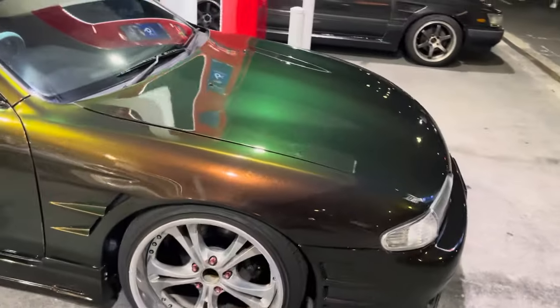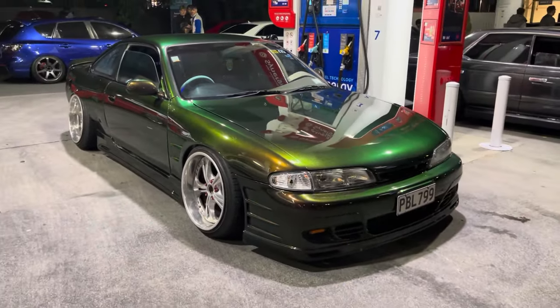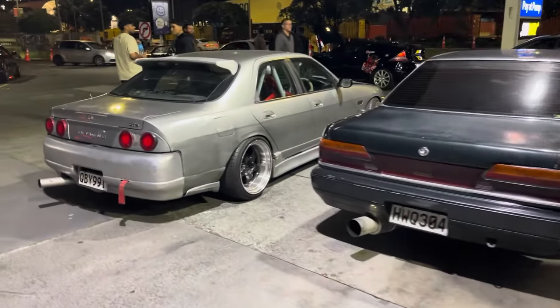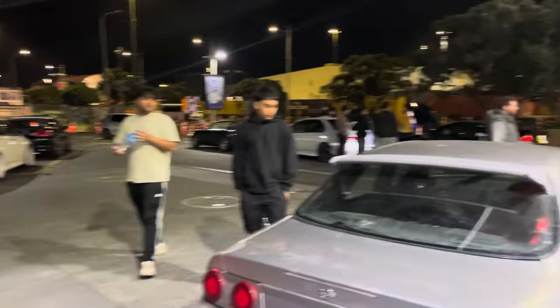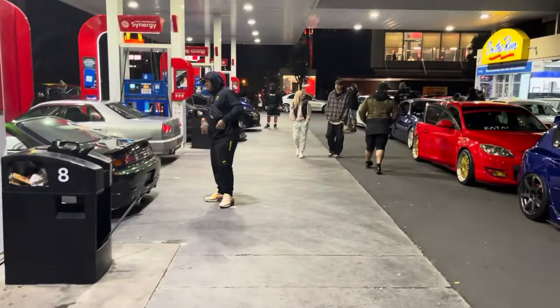The S14 has chrome tints and a colour flip paint - look at how low it is, so rad. Some street drift cars here with a C33 and an R33. There's a bunch of Euros and Hondas - bit of everything. It's a big, big meet.